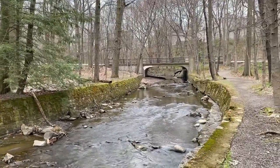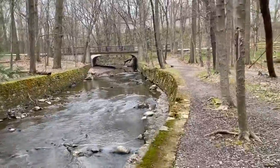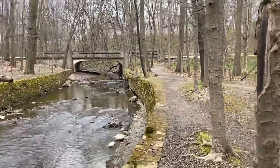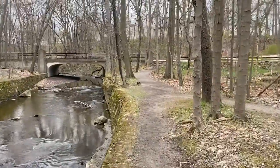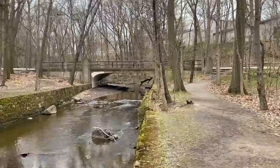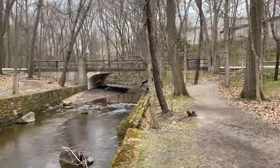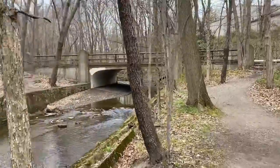We're finishing up the Porter Creek Trail now. We're going to walk up here to the bridge, cross over Porter Creek on the multi-purpose trail, and then head up to the Hemlock Trail.